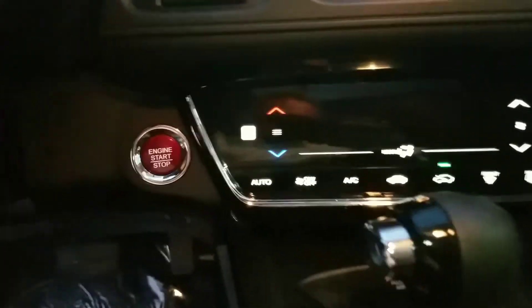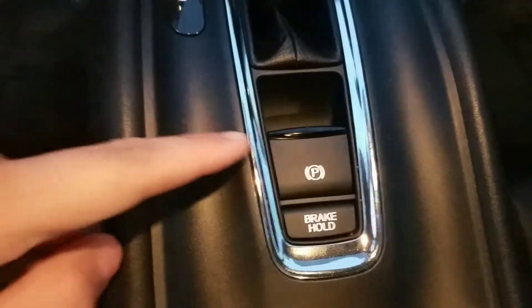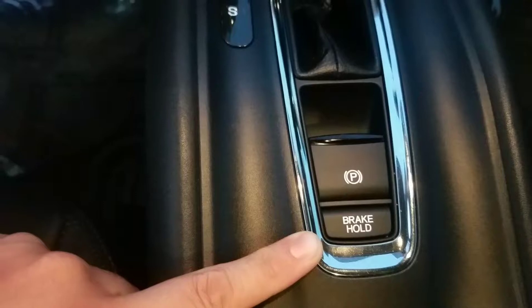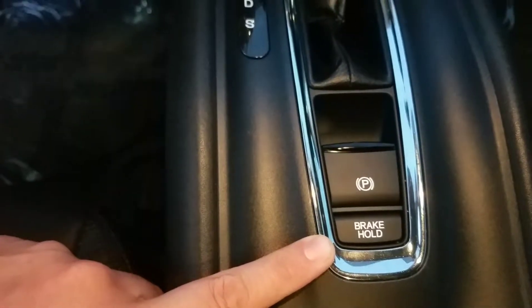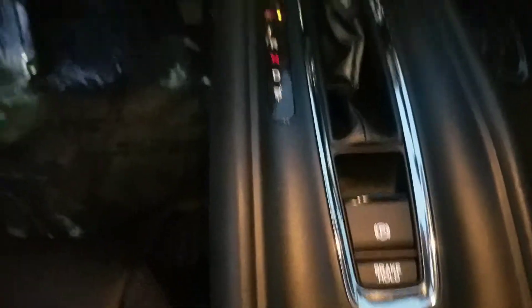These seats, in addition to being powered, they're also heated. And then down here we have your electric park brake and your brake hold. The brake hold basically allows you to take your foot off of the brake and still go just by hitting the accelerator — great for the stop and go traffic, you know, if you're ever going to like New York City or anything like that.